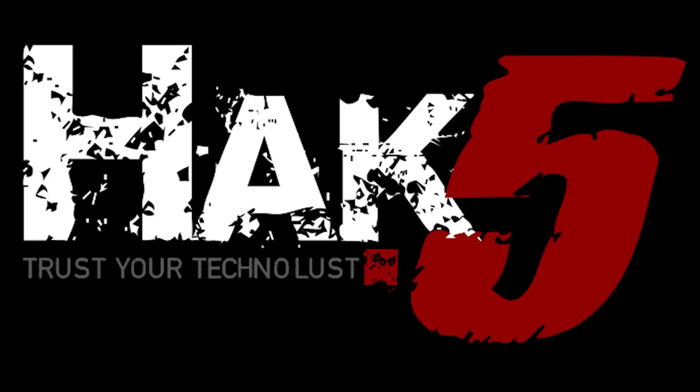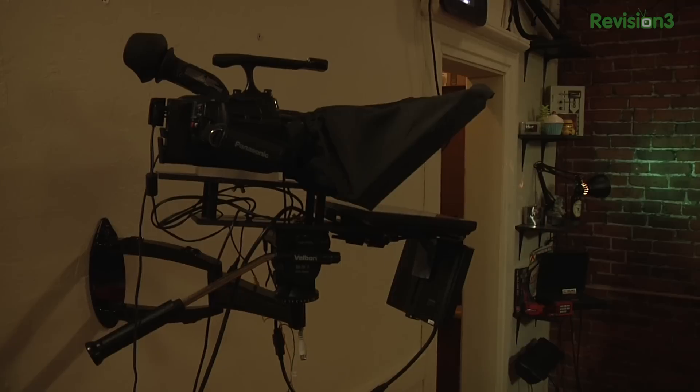This segment of Hack 5 is brought to you by GoToAssist Express. Hello, welcome to Hack 5. My name is Darren Kitchen, and I'm Shannon Morse.